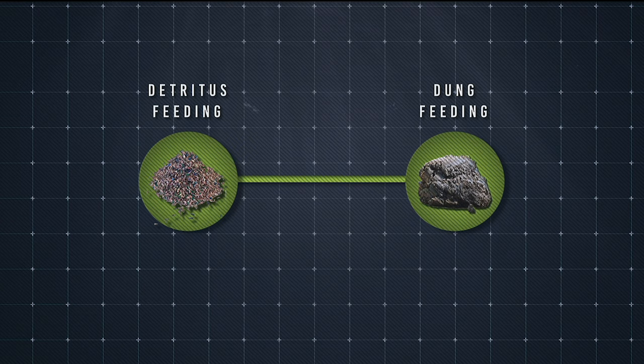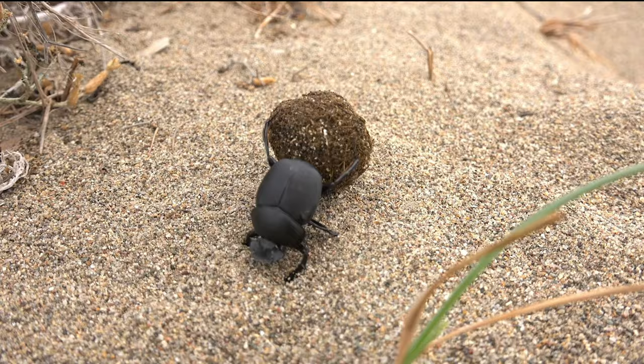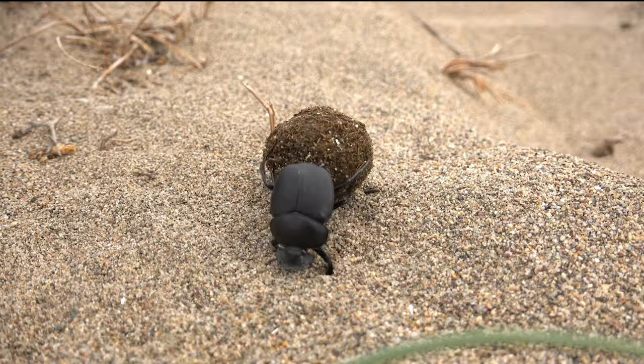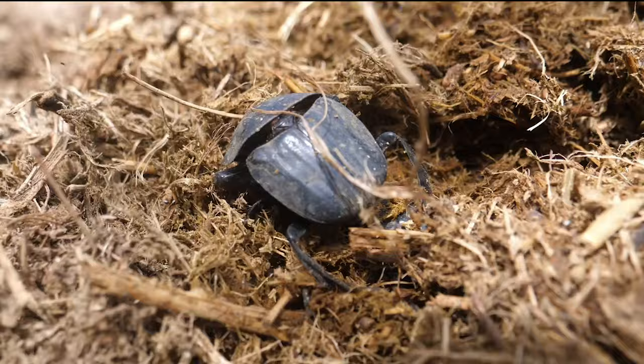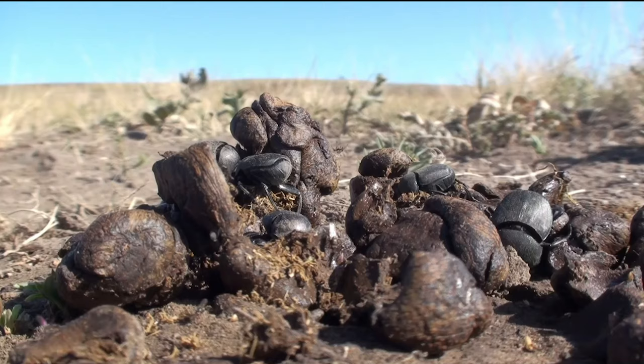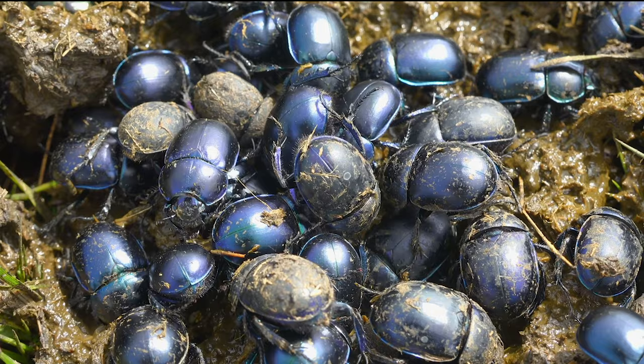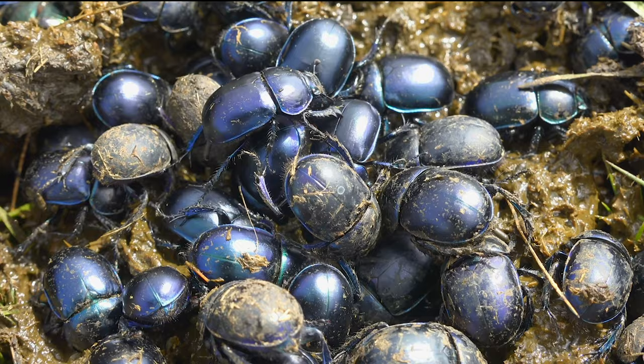When it comes to feeding, different species have different behaviours. There are the rollers, tunnelers, and dwellers. The rollers sculpt dung into balls before rolling them away to bury. The tunnelers simply dig down into the dung, creating tunnels to bury pieces. And the dwellers are perhaps the laziest, content with just living in the dung itself. Beetle burrows have been found in fossils of dinosaur dung, which suggests tunneling has remained almost unchanged for over 65 million years.